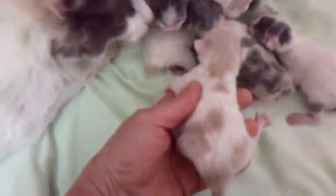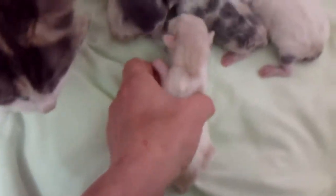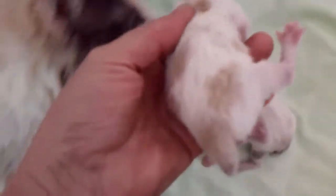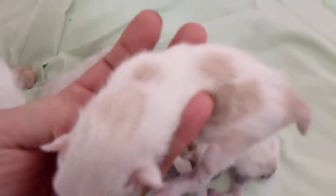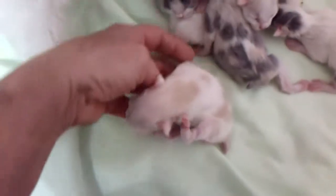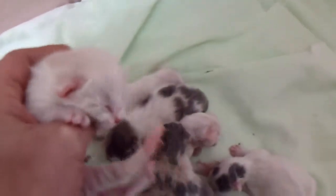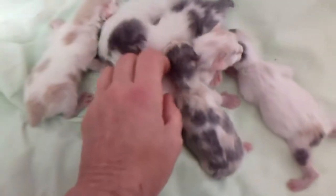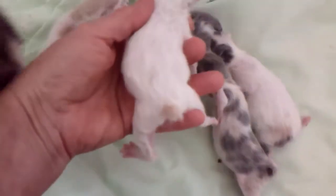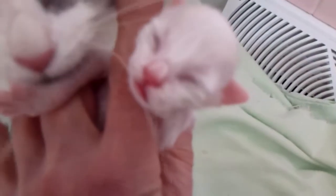Let's start with the boys. We have a really pretty cream and white harlequin. They all have really pretty faces and great little voices. And he has a cream and white brother who's a van — he's all white with just cream on his head and tail. He's very cute too.